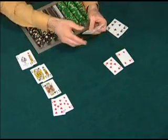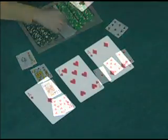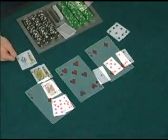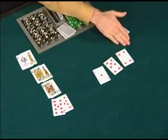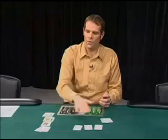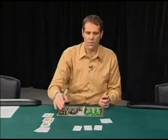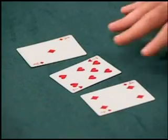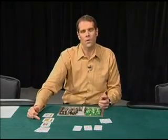When the flop comes something like this, you have a nice drawing hand. Even if you're up against an ace-king or an ace-jack, their hands aren't going to affect your hand. Either you're going to hit your three or your eight, and if you do, you might win a big pot against one of these two hands. Also, against hands like the nines or the queens, if you play reasonably aggressive and maybe try to bluff on the flop with the straight draw, you might even get those hands to fold.